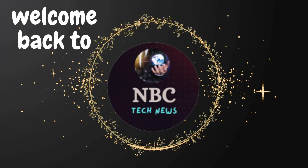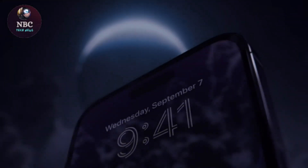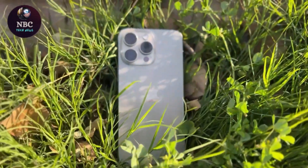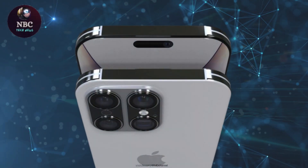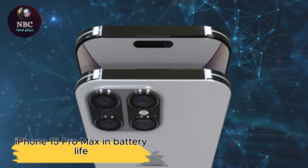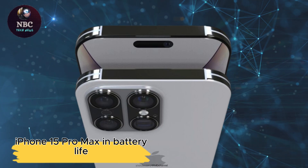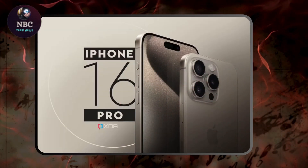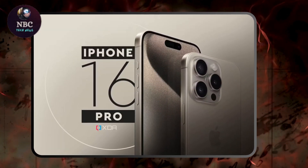Hey fans, welcome back to NBC Tech News. Apple's forthcoming iPhone 16 Pro Max is generating excitement, especially regarding its potential to outperform the iPhone 15 Pro Max in battery life. This video explores the enhancements enabling superior battery performance in the iPhone 16 Pro Max.